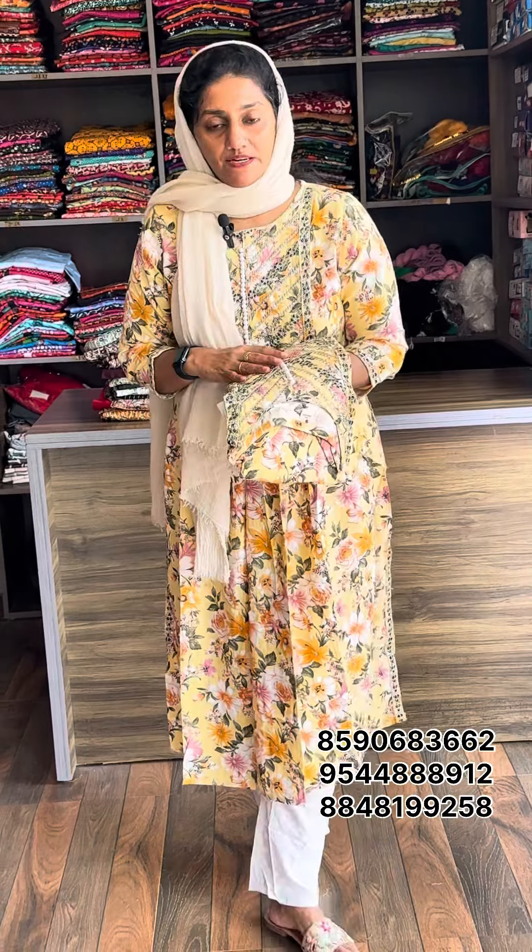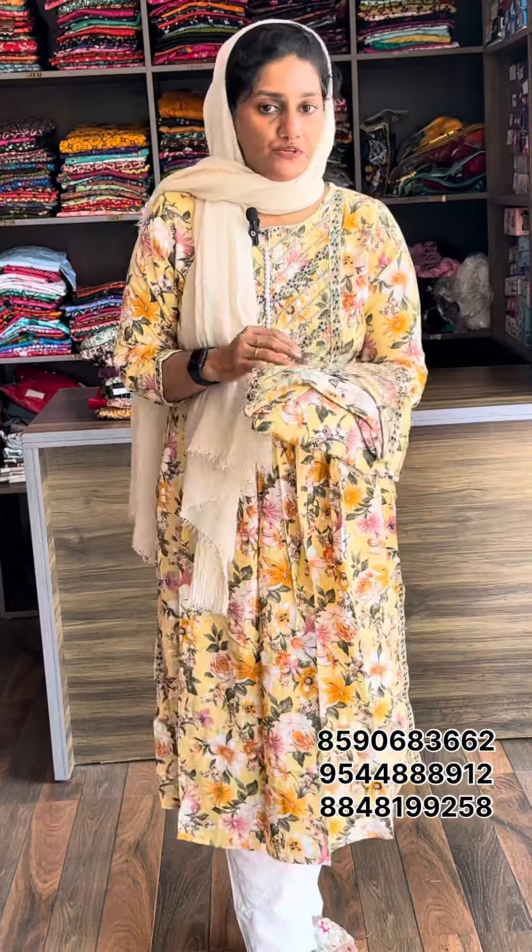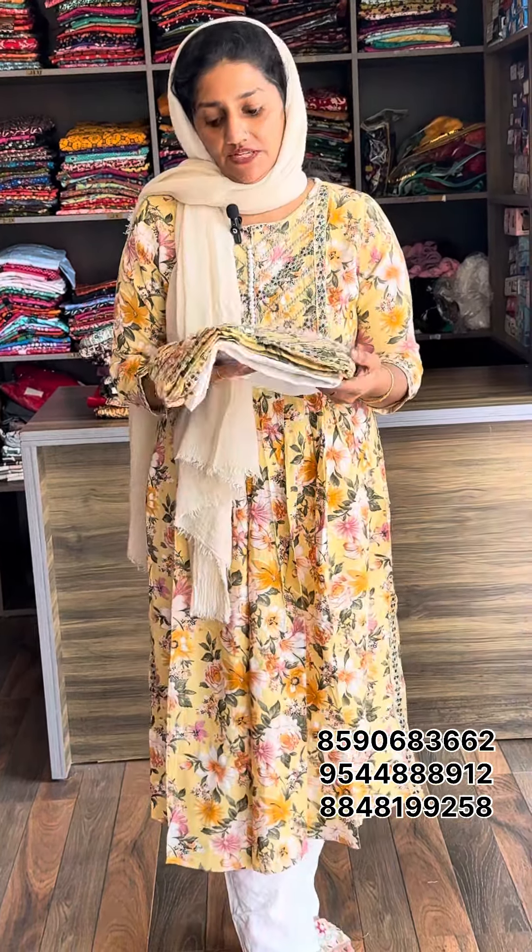Hi everyone, welcome back to EMI Fashions. Welcome to the collection slot. Today we have a video about Naira's bottom collection. Medium to XXL size available. It's a good budget-friendly collection.